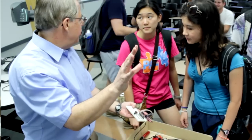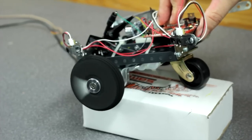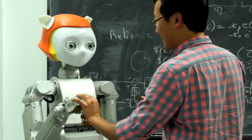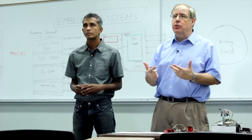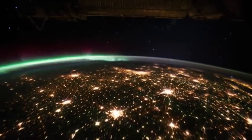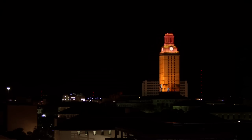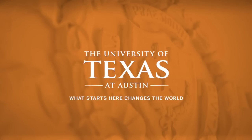All you need is a bit of programming and high school physics, and we can teach you how to build some amazing gadgets. The best way to learn is to do, so join us. And we'll show you how to build the embedded systems that shape the world.